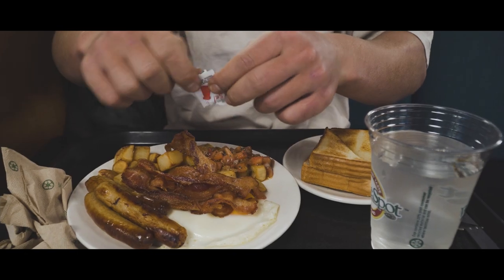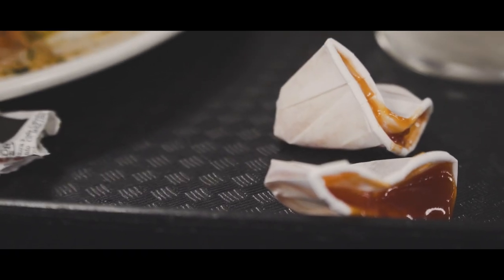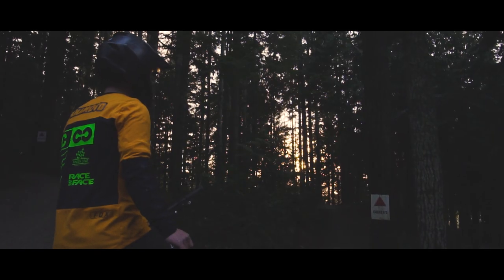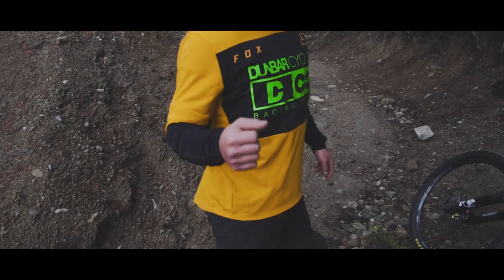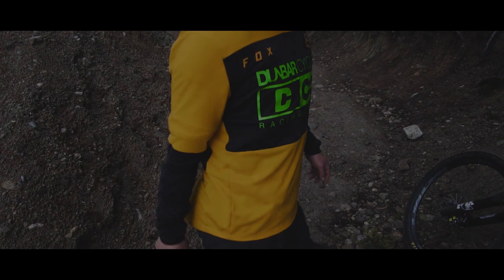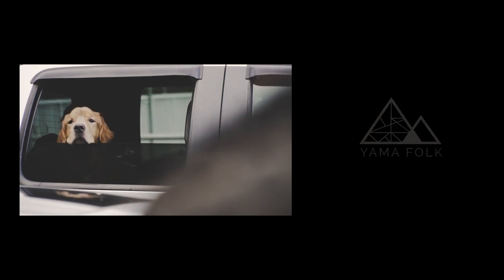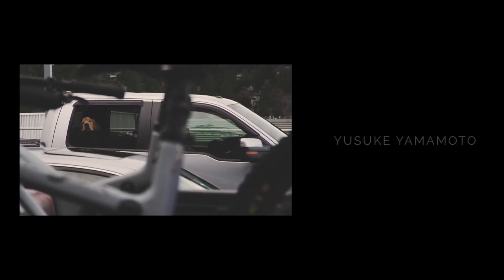We've got burgers, plus a variety of legendary White Spot hot and cold on menu, plus a variety of different things.